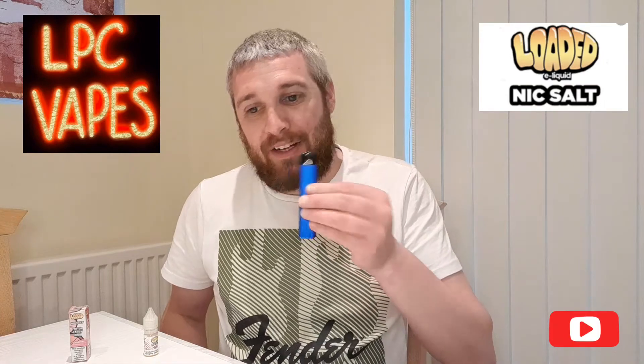Oh, that's nice — that is really sweet though, very very sweet. I haven't had candy floss in years, that is really really nice.